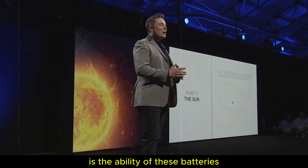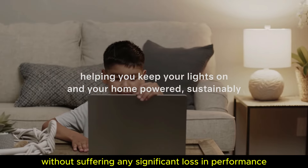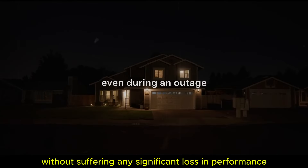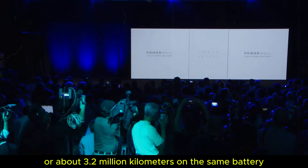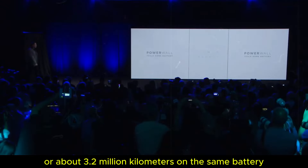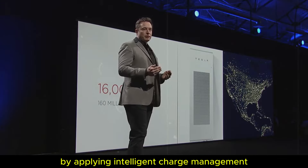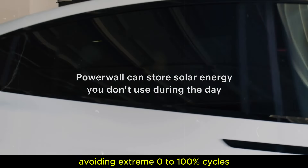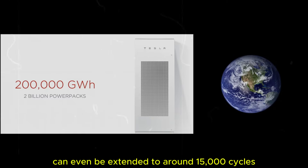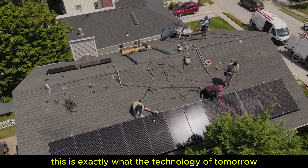Even more astonishing is the ability of these batteries to withstand up to 10,000 full charge and discharge cycles without suffering any significant loss in performance. To illustrate the magnitude of this, consider that this equates to over 2 million miles, or about 3.2 million kilometers, on the same battery — a feat equivalent to circling the earth 80 times. By applying intelligent charge management and avoiding extreme 0–100% cycles, the lifespan of these batteries can even be extended to around 15,000 cycles.